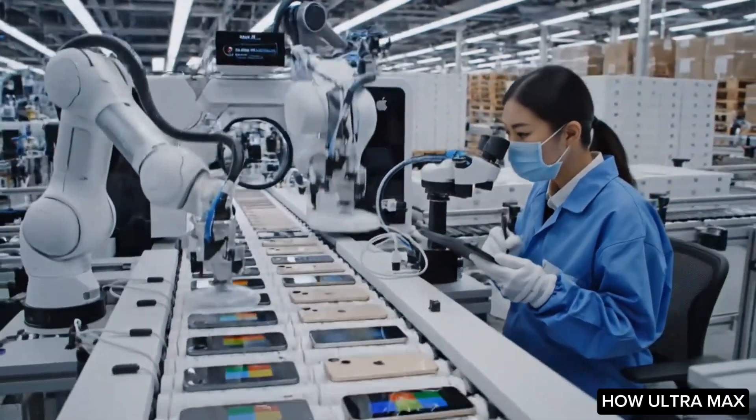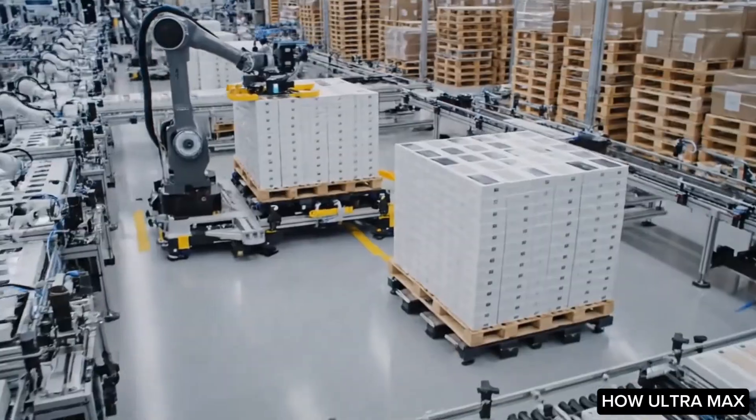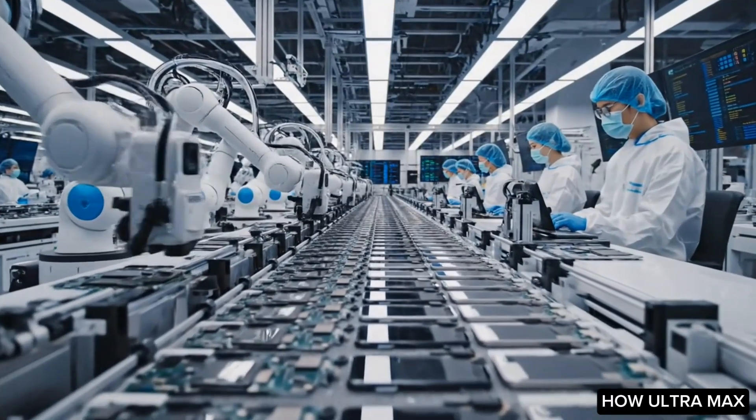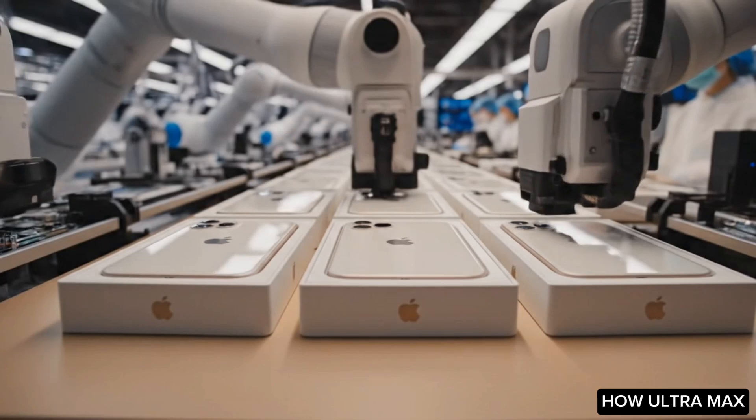After passing quality assurance, the iPhones are packaged and prepared for distribution. Apple manages a complex logistics network to deliver products to retailers and customers worldwide.